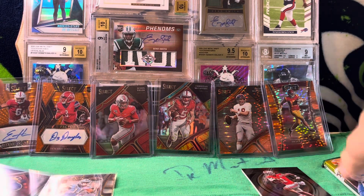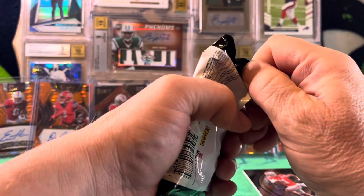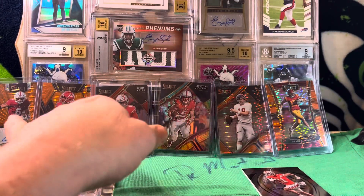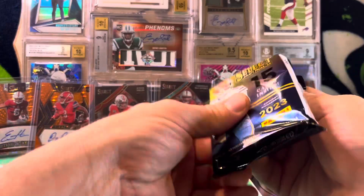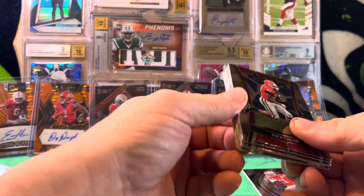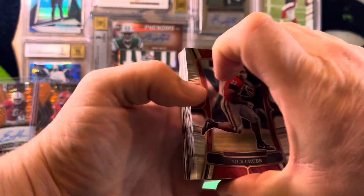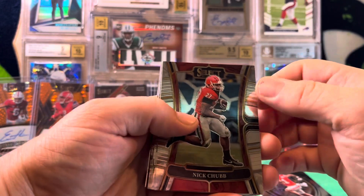We still got one pack to go. One of the things I love about these college products — you get a lot of value, there's a lot of parallels, especially in this product. We didn't get pointed. Crazy. Sorry Acme, looks like you got screwed.